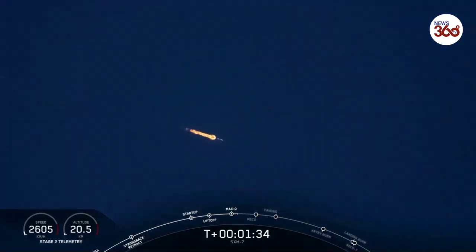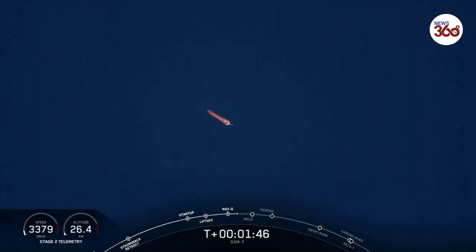Now in just a few seconds, we'll hear the call out that MVAC Chill has begun. Just like we did on the M1D engines for first stage, we open the pre-valves between the propellant tanks and the turbo pumps, allowing some of that super-chilled liquid oxygen to cool down the turbo pump hardware. MVAC Chill has begun, so that super-chilled liquid oxygen is flowing through the turbo pumps, allowing them to cool off prior to full flow of propellant.